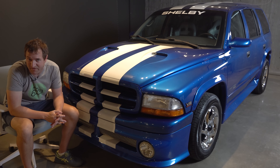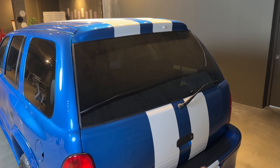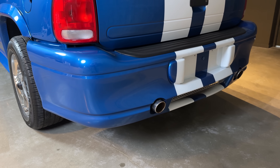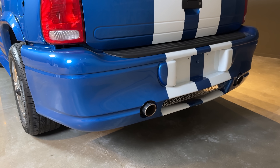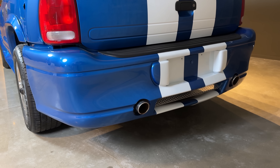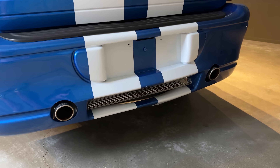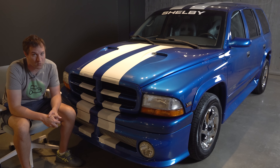Around the back of the SP360, the racing stripes continue all the way down the rear of the car. You also have a lower rear bumper completing the body kit and the aggressive look, along with custom dual exhaust that were only on the SP360. And believe it or not, they actually sound pretty good.